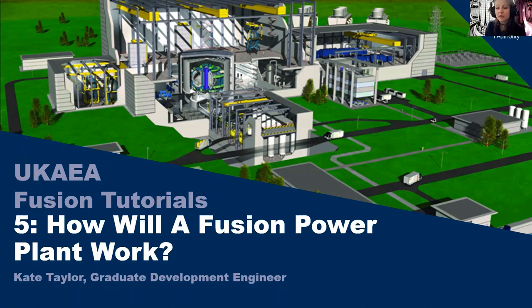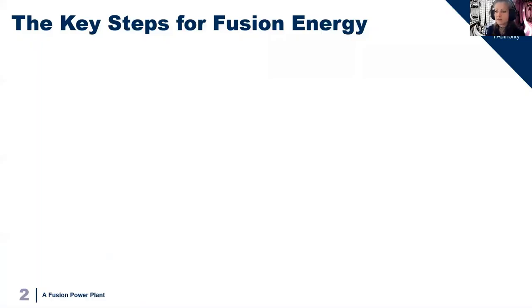Hello and welcome to the fifth of the UKAA Fusion tutorials. I'm Kate Taylor, a graduate development engineer within the engineering realisation group at UKAA. Today I'll be talking about how a fusion power plant is going to work. I'm going to break this down into some key steps that we need to address to get fusion energy.